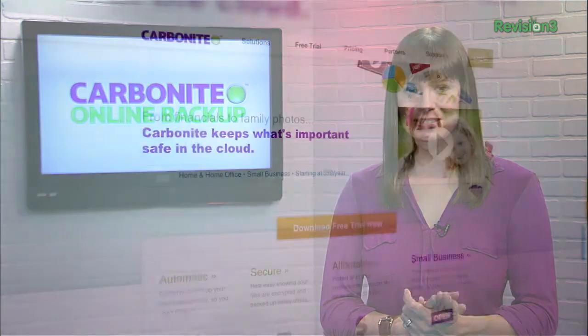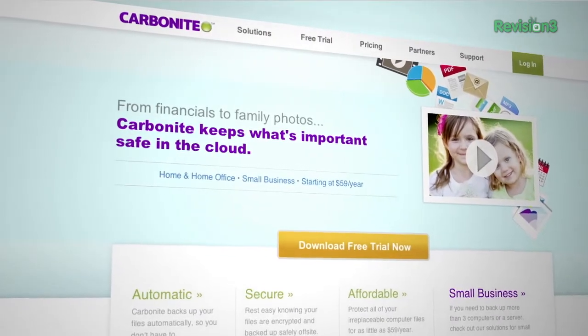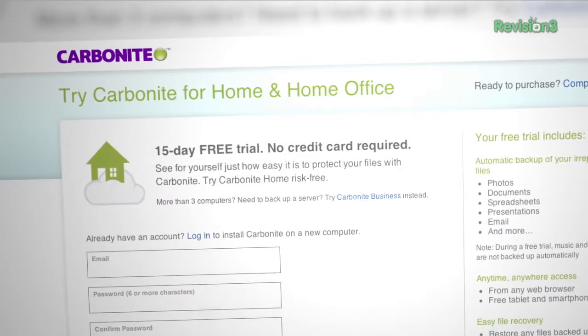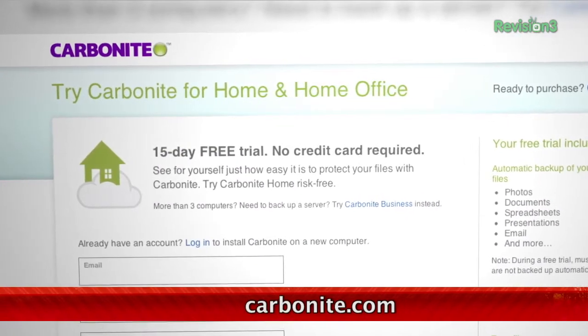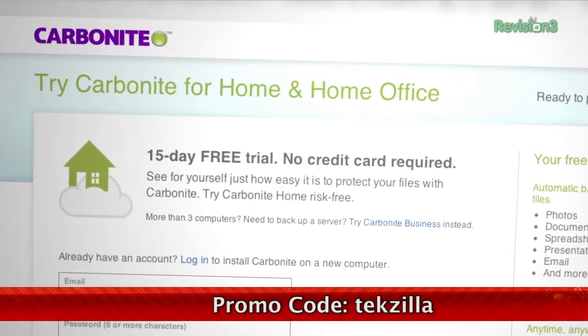Carbonite Business Online Backup is an automatic backup for all the computers at your home office or small business. Just set it up once and Carbonite will protect your computer files so that you can stay focused on running your business. For a low, flat annual fee, Carbonite keeps your business protected no matter how many computers you have. Start your free trial at Carbonite.com with the offer code TEXILLA today and you'll get two months free if you decide to buy.